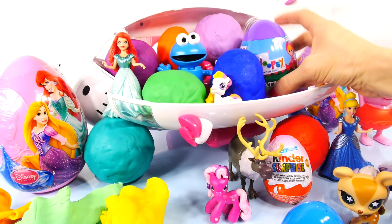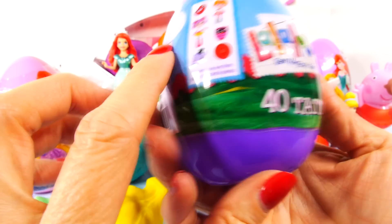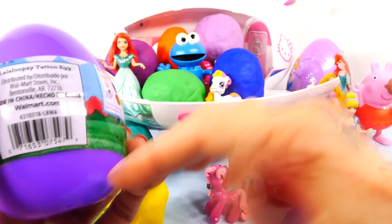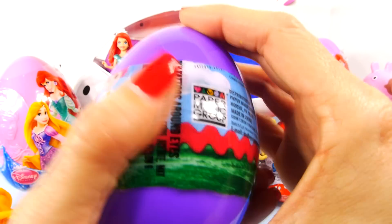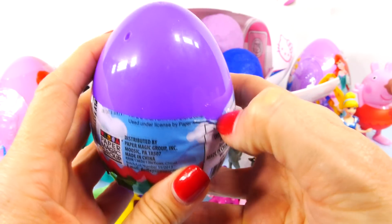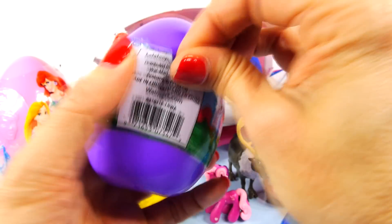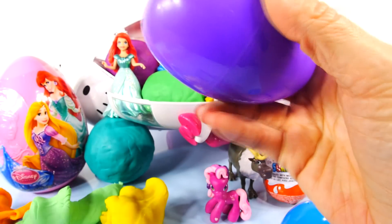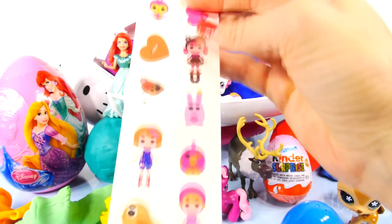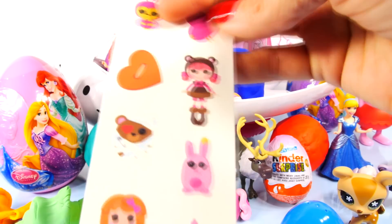Next let's try this La La Loopsie egg, let's see what's inside. It says 40 tattoos. Some of these are really hard to open. A tiny little piece ripped. Oh wow, these are so cute. So there's two sheets — these are La La Loopsie temporary tattoos.